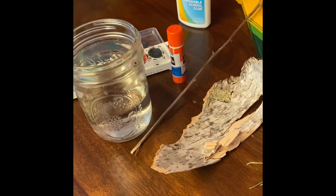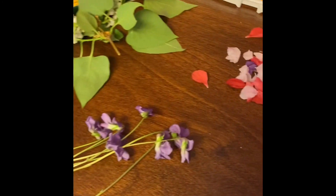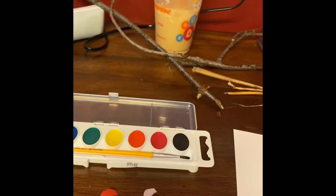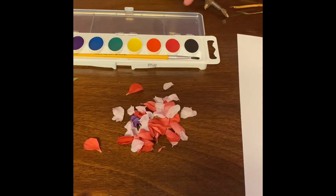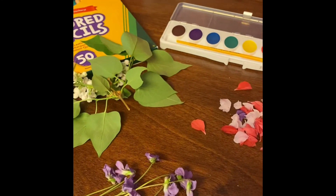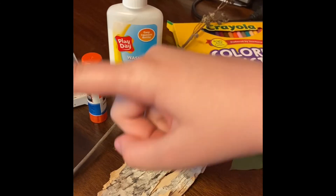Now that we're inside, we can lay out everything that we picked: some flowers, some sticks. And then we have paper — white paper — watercolor or whatever type of paint you have, glue, and colored pencils or markers, whichever one you want to use. And then water for the watercolor too, if you're using watercolor.